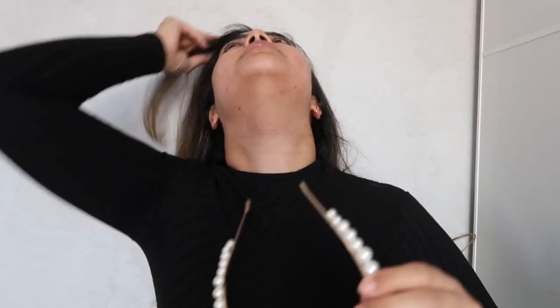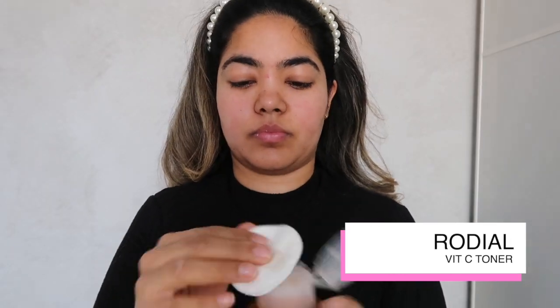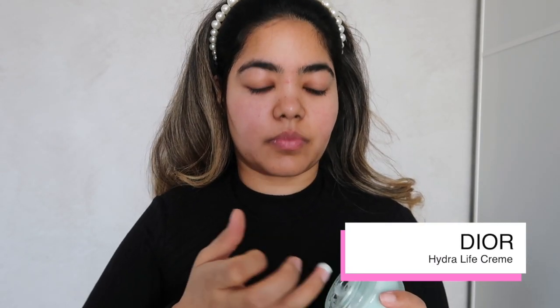First thing I'm going to do is just get all of my hair out of my face and prep my skin with the Rhodial Vitamin C Glow Tonic. Vitamin C is a great ingredient to incorporate into your skincare if you're looking for brighter and smoother skin. Onto moisturiser, I'm going to work in the Dior Hydrolife Sorbet Cream. This is a gel formulation which feels really refreshing and sinks into the skin really easily.